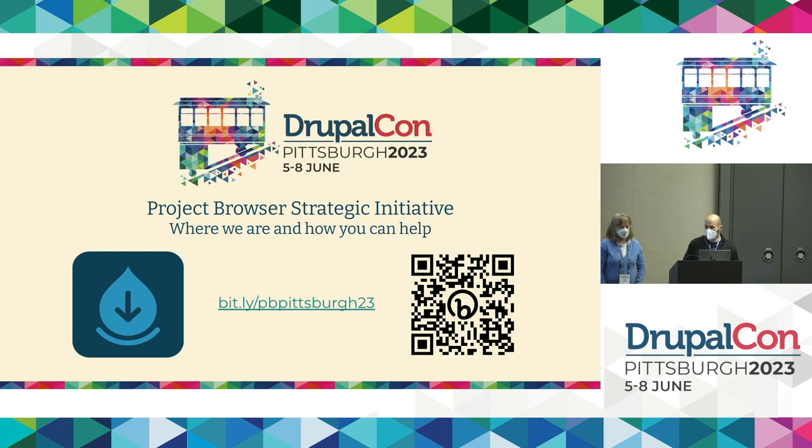We've been making a lot of wonderful progress over the last couple of years, and we'll share where we're at and how you can help. This QR code goes right to the slides, which is the same as the link in the middle: bit.ly/pbpittsburgh23. So if you want to follow along in the slides, you can go ahead and scan the code or pull up that link.